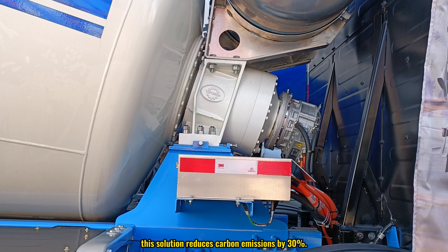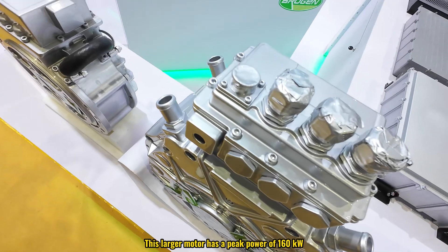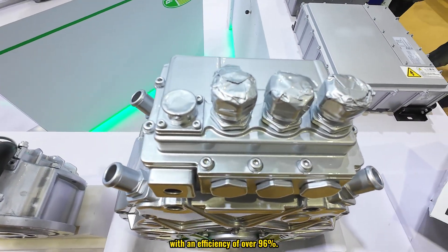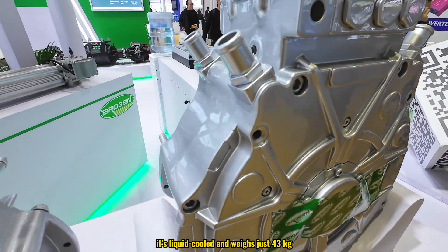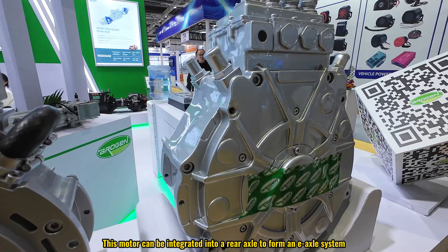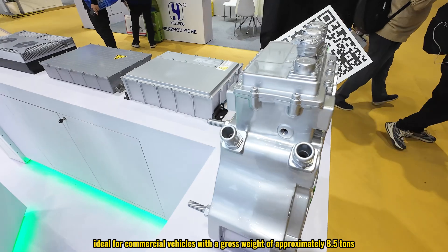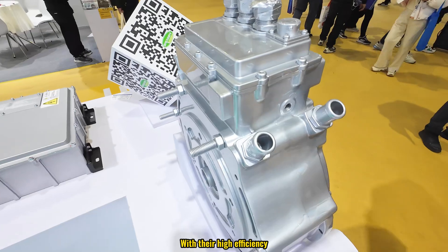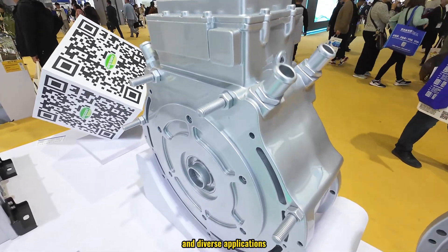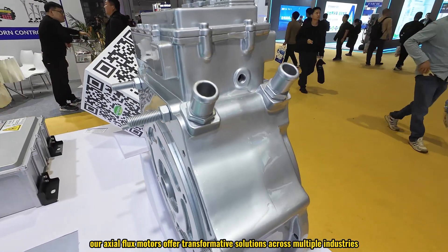For fleets, this solution reduces carbon emissions by 30 percent. The larger motor has a peak power of 180 kilowatts with an efficiency of over 96 percent. Like the smaller model, it's liquid-cooled, and at just 43 kilograms it can be integrated into a rear axle to form an axle system ideal for commercial vehicles with a gross weight of approximately 8.5 tons. With their high efficiency, lightweight design, and diverse applications, our axial flux motors offer transformative solutions across multiple industries, from transportation to heavy equipment.